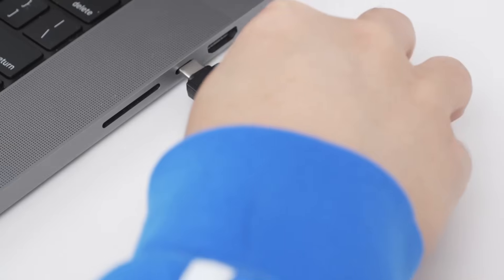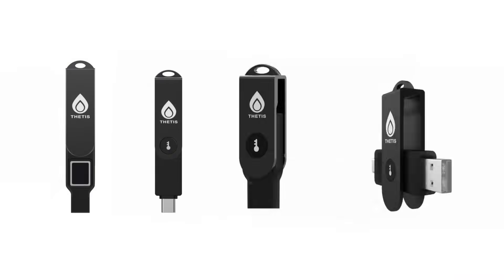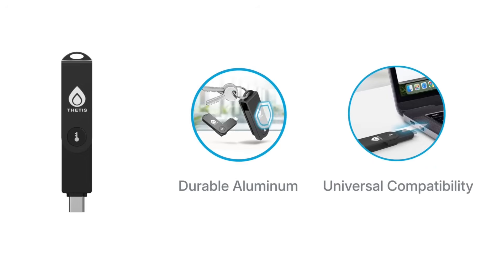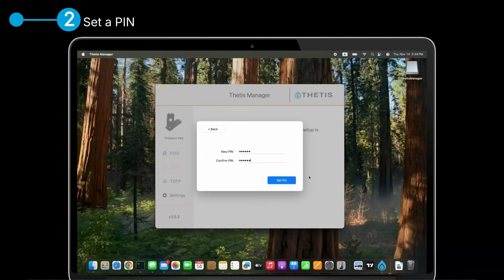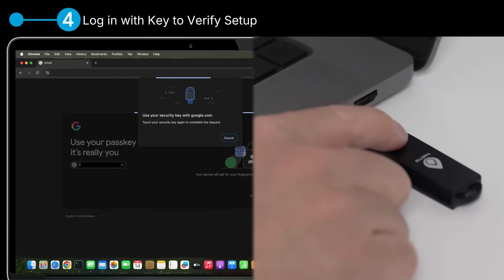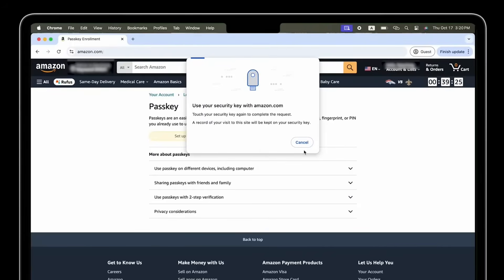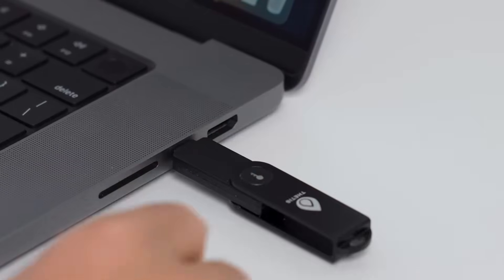Number 8: Thetis Pro. A powerful security key that boosts online protection by using advanced encryption to bypass passwords. It connects through dual USB ports and NFC, working with many devices like computers and phones. Built with a tough metal shell, it resists damage and keeps data safe. The key supports several strong security protocols, allowing stealthy multi-factor authentication to block phishing and cyberattacks. Easy to carry and quick to set up, it fits on keychains and works across major systems. Designed for deep digital defense, it gives hackers and security experts the power to control and secure online access with precision.